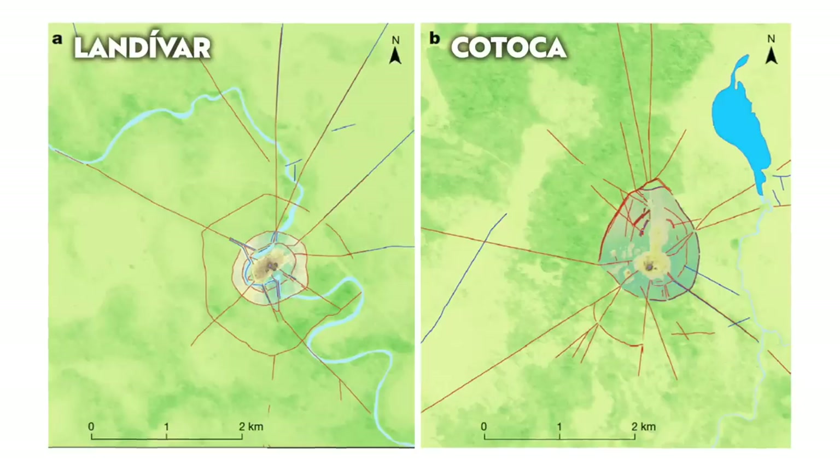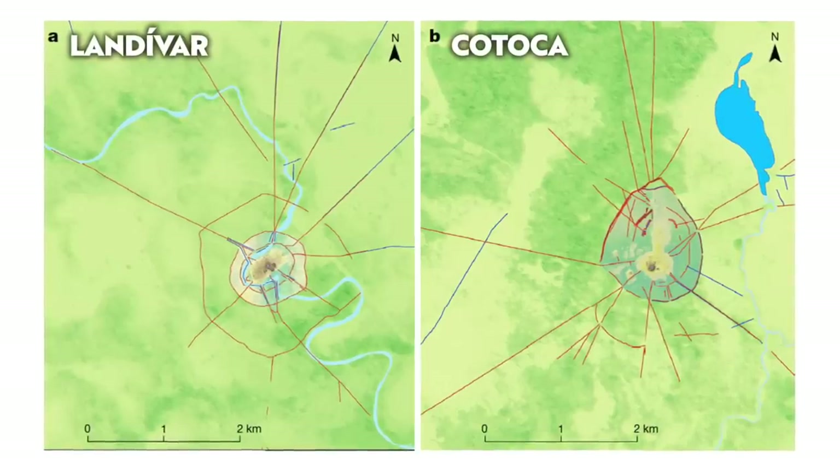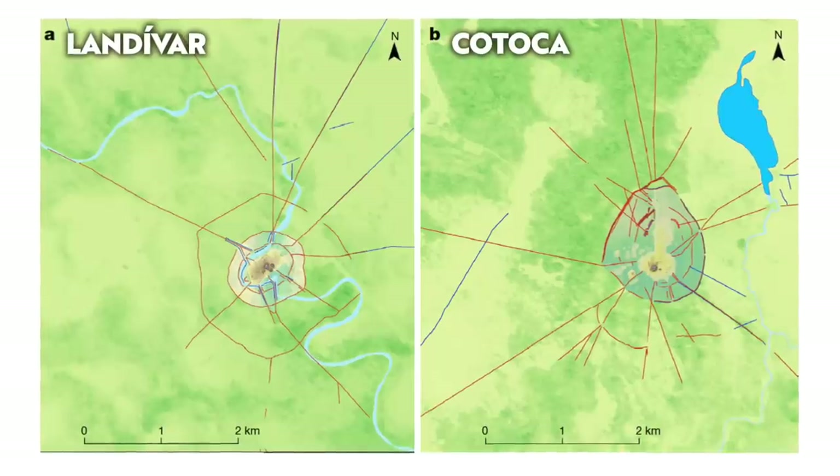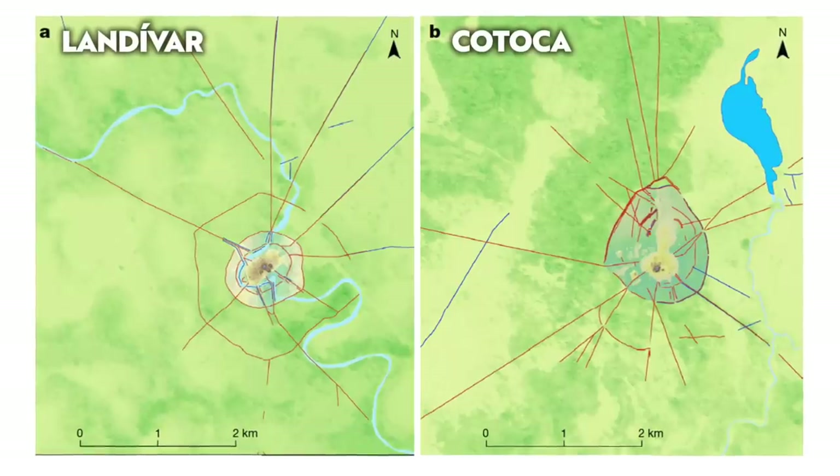Several unknown settlements connected by a network of roads, causeways, reservoirs and canals have been mapped, and these were connected to two very large settlements of the Kasarabi people known as Katoka and Llandivar.